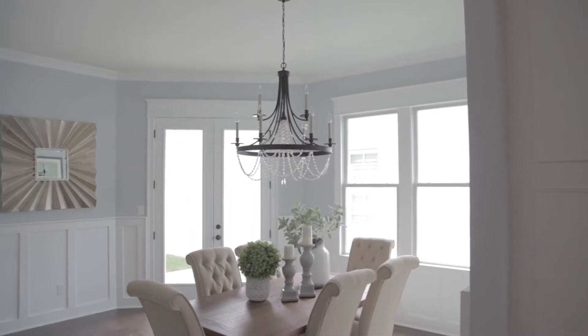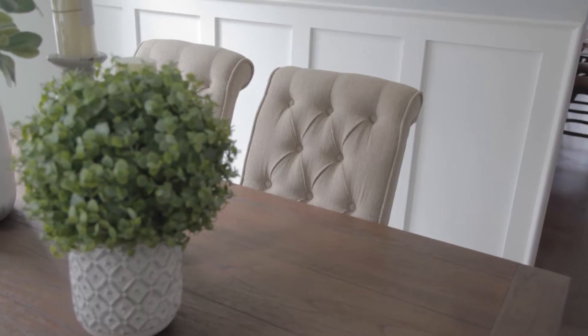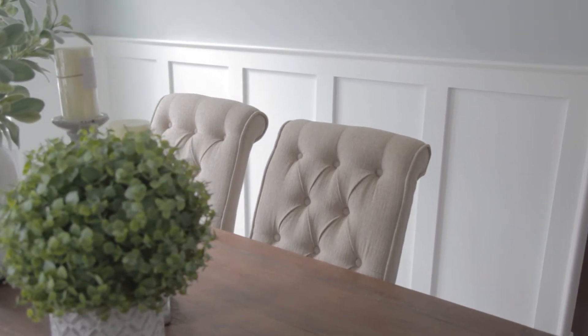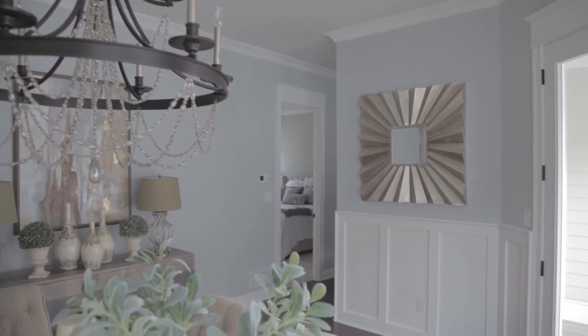What are some of the things that people should consider when they start thinking about their custom built home? A few things that Mason Construction does differently is we have our specialized trim carpenter who installs the basic amount of trim packages. For example, in Norton Commons, this neighborhood is a little bit different from their architectural standards. We have 10-foot ceilings in this neighborhood, which allows for eight-foot doorways, which gives a nice, more luxurious vibe to the homes here.